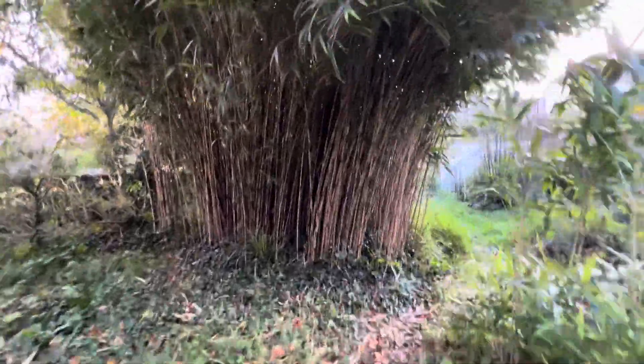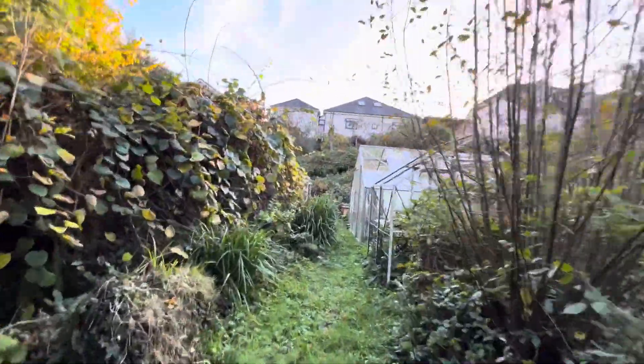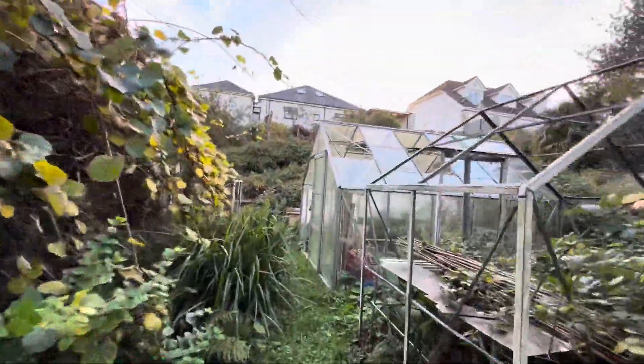Looking up to the house, these two properties technically overlook the garden but it really doesn't feel like it because there's so much scope for seclusion. This bamboo is fucking awesome. This garden is properly amazing.